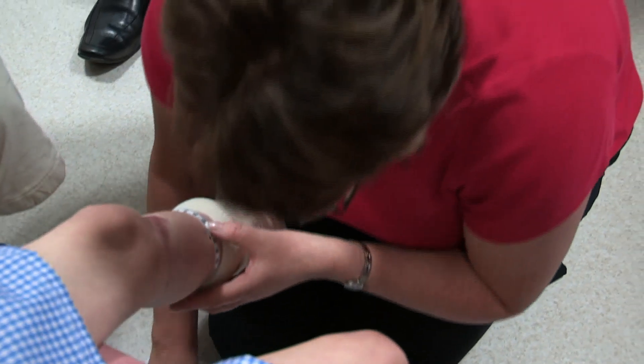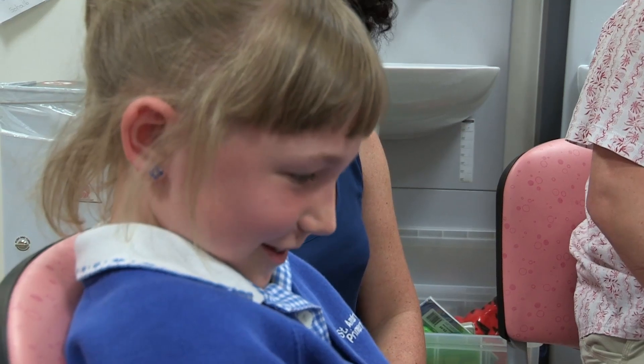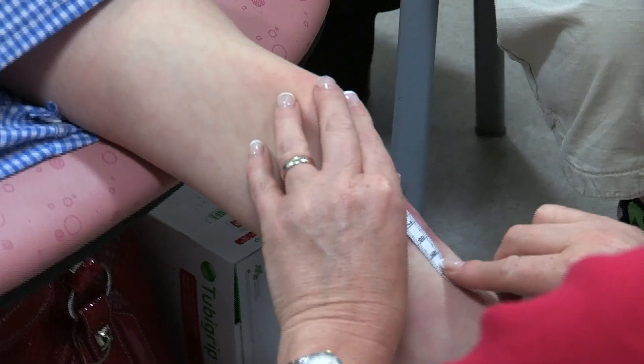Holly is being fitted with a special stocking that will help the scar continue to improve. Because Holly's wound took a long time to heal, the scar is more severe. By making a little stocking that presses on that, it'll get a flatter, nicer result. Yeah, that's what we're hoping for.